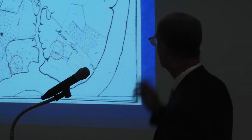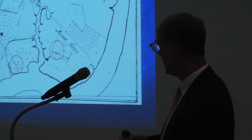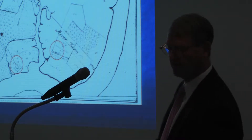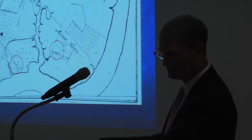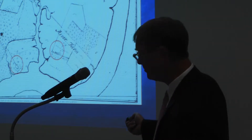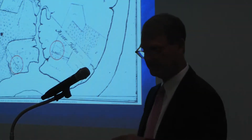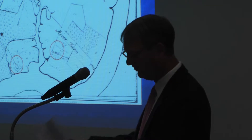Washington essentially reinvented his plantation in the 1790s to try to make it a more efficient operation. He was very interested in following innovative practices in agriculture. You'll see that the farms are divided into numbered fields, each one corresponding to his new system of crop rotation that he initiated in the 1780s as part of this new farming practice.